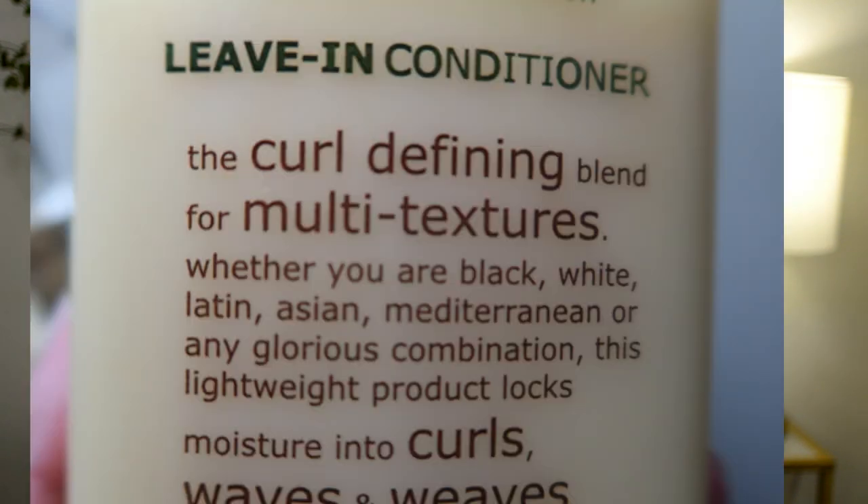I really don't care about certain comments. When someone asked me to try this, I went looking for it in stores and finally found it at CVS. When I looked at the price I was like, wow — it was $20. But then I read the front and I loved it. It says 'the curl defining blend for multi textures, whether you're Black, White, Latin, Asian, Mediterranean, or any glorious combination, this lightweight product locks moisture into curls.' I'm actually two of those things — White and Latin.